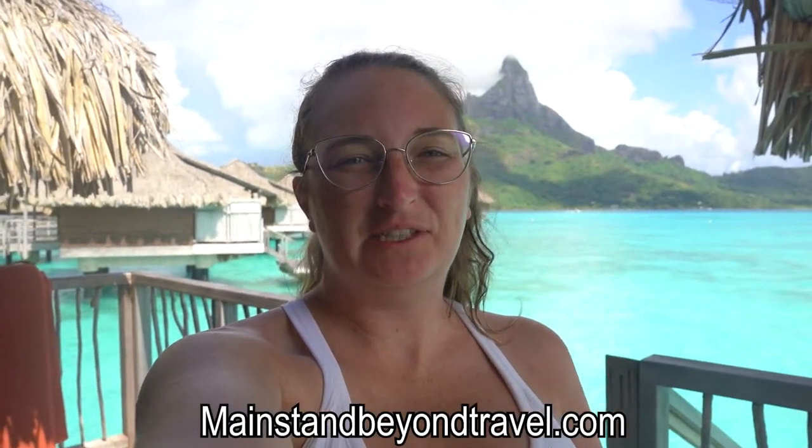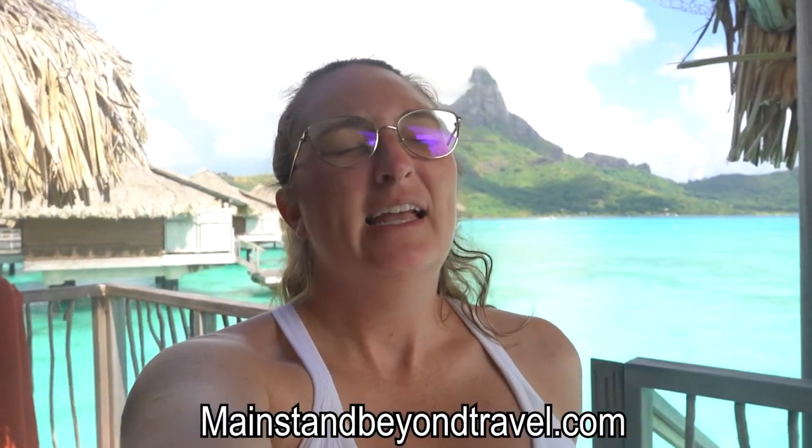Good morning everyone, one last time from the Intercontinental Thalasso Spa. We are not leaving Bora Bora just yet — we are transferring to the Intercontinental Le Moana today. It's owned by the same hotel, so it's very easy. We'll give you a full resort tour and overwater bungalow tour there. That resort will probably cost you a little less, so we're going to show you how to split up your Bora Bora trip to make it more budget-friendly.